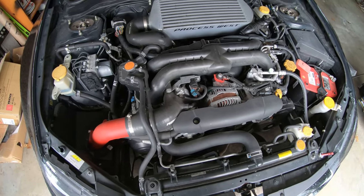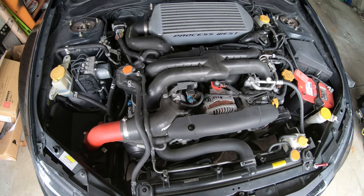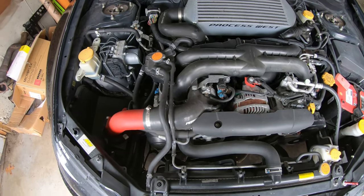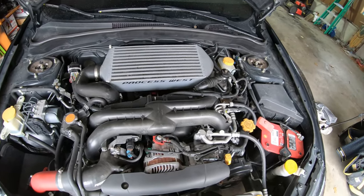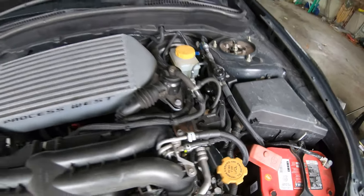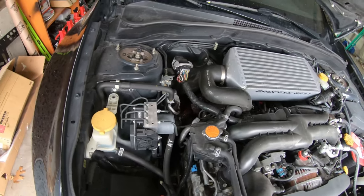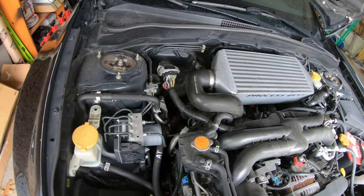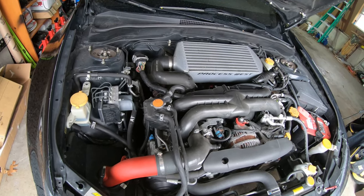So it is an IEG stage 2.5, semi-closed deck block, forged internals. It has a Perrin turbo inlet, Cobb three-port boost controller, AM intake, Process West top mount intercooler, Turbosmart bypass valve, Cobb flex fuel kit, Blouch 440 XT turbo, Grimspeed up pipe with a Tial 38mm external wastegate, Tomei unequal length headers, and an Invidia catalyst downpipe.